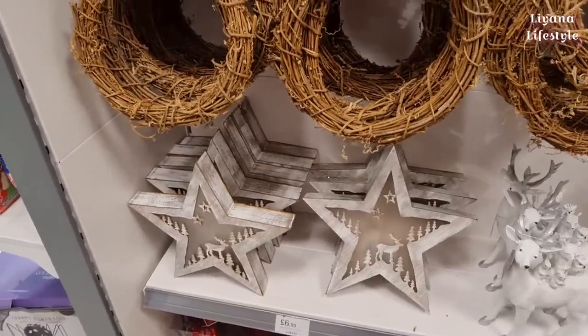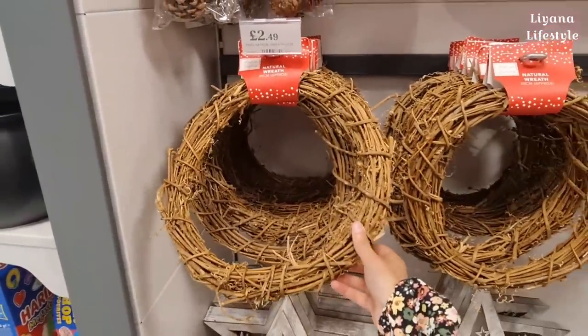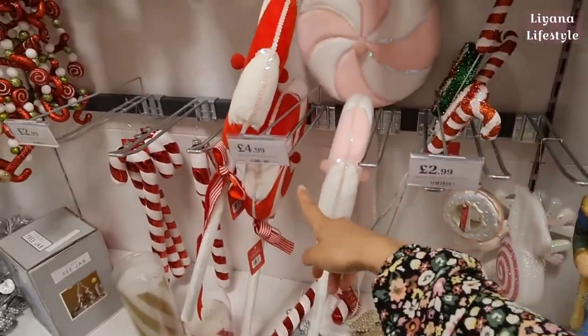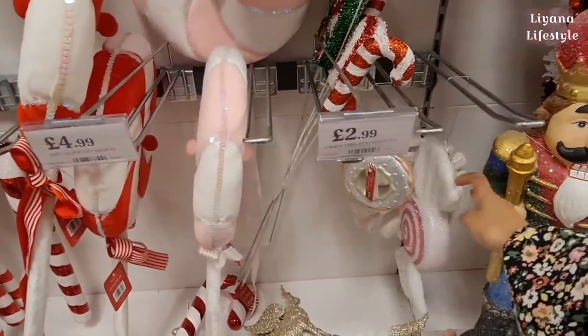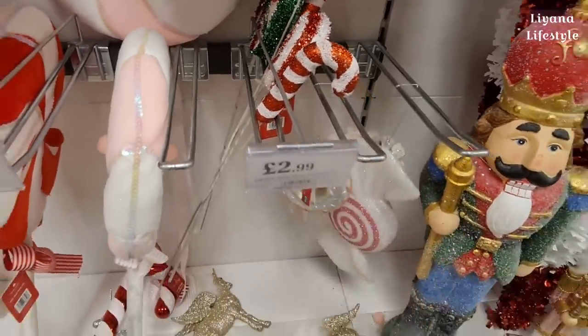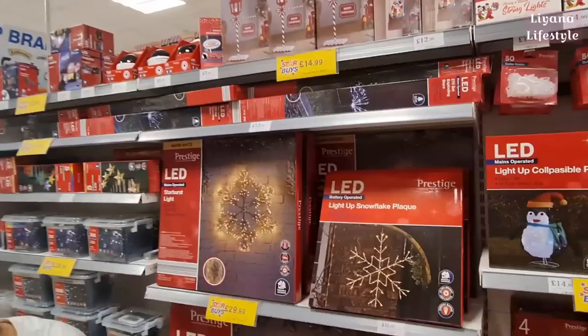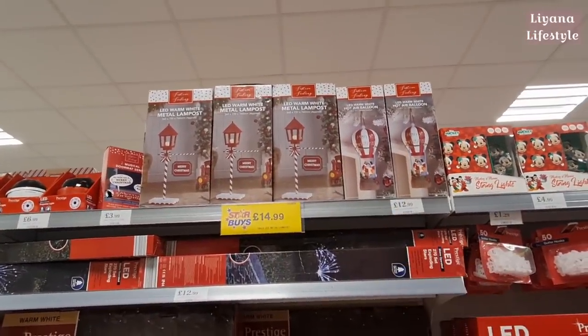Much cheaper than even making it - that would just cost you £2.49. These are the cheapest I've seen, so I'm going to pick a few up. They have a red version, but I definitely prefer the pink. Then some more candy things, big ornaments, a frosted nutcracker, and lots of lighting - a lamp post with warm light.